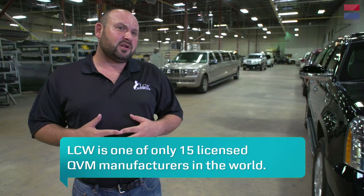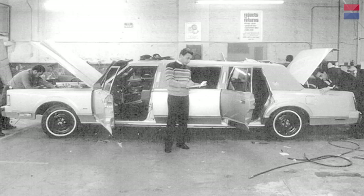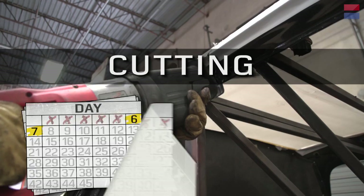LCW Automotive Corp is a QVM and CMC coach builder — a qualified vehicle manufacturer for Ford and a Cadillac Master coach builder. Growing up around these cars, Todd always knew this is exactly what he wanted to do.